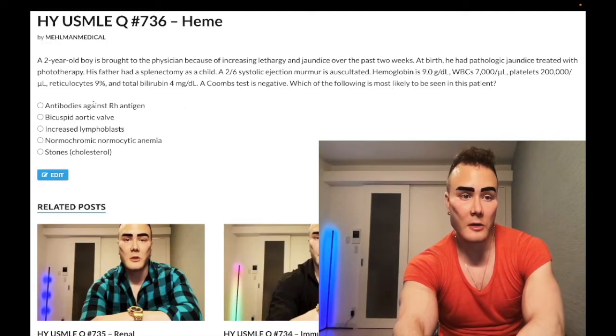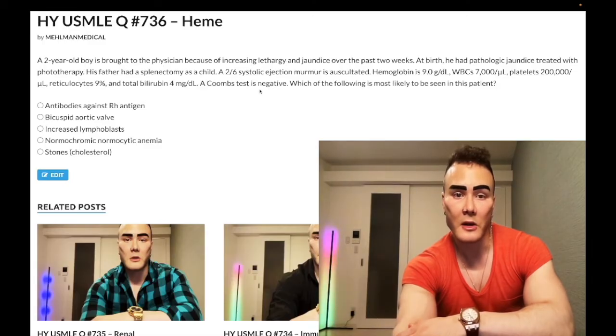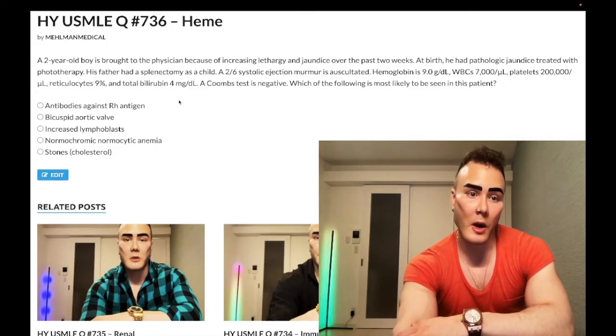The question asks which of the following is most likely seen in this patient. Answer choice A: antibodies against Rh antigen — wrong answer. We know it's instantly wrong because we have a negative Coombs test. A positive Coombs test means antibodies of some kind against RBCs. The whole Rh mechanism — Rh-negative mom, Rh-positive fetus, antibodies crossing the placenta in a second pregnancy — is irrelevant here. Wrong answer.